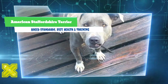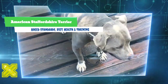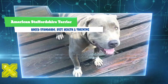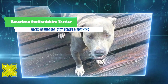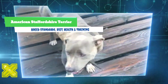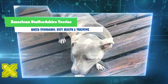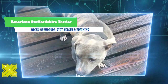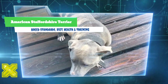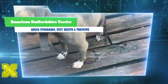The breed was accepted for registration into the American Kennel Club in 1936 as the Staffordshire Terrier. The name was revised effective January 1, 1972 to the American Staffordshire Terrier, as American breeders had developed a much larger and heavier animal than the Staffordshire Bull Terrier of England. Many wanted to distinguish the dog as a separate breed from the AKC's newly recognized Staffordshire Bull Terrier.